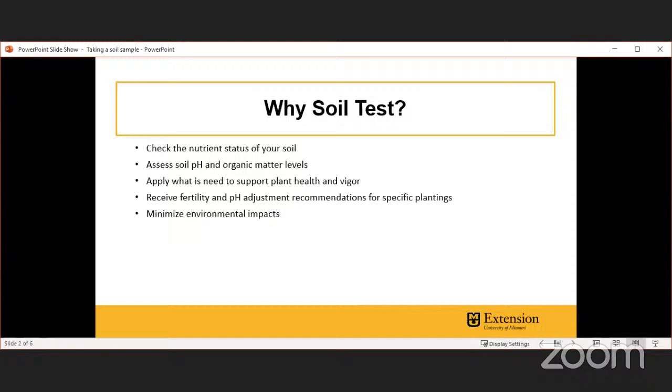Why would you want a soil test? First, to check the nutrient status of your soil — maybe you've seen problems and want to figure out why. Maybe it's not a nutrient imbalance but your soil pH is off — the classic example of trying to grow blueberries when your pH is too high. Or maybe you've been renovating a garden and need to find out if your pH has changed, or you just want to check how well your soil fertility program is going.